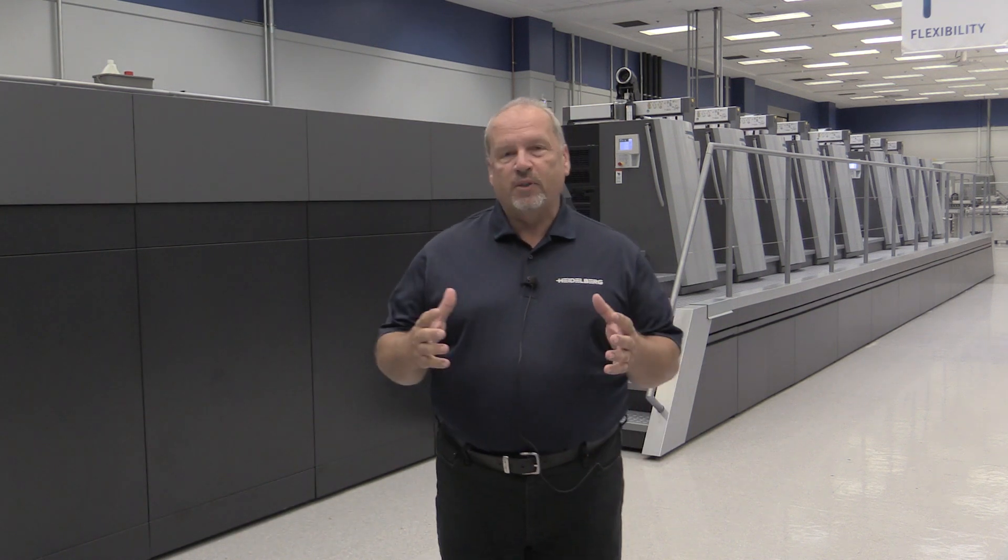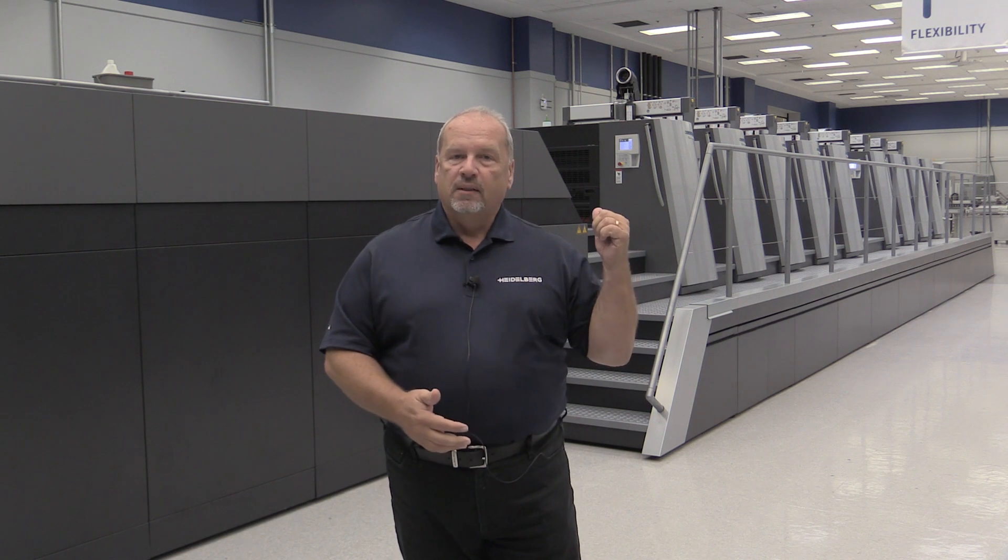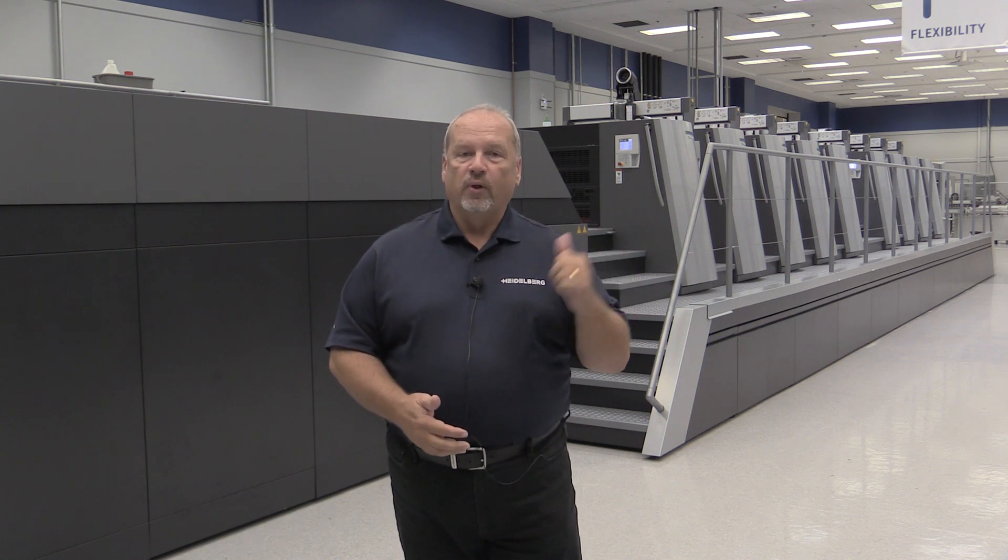There I'll be presenting a smart print shop solution and in a short 15 minutes you'll be able to see the benefits of an integrated print shop and the power of PRINECT driving an XL106 eight color perfecter coater with LED.